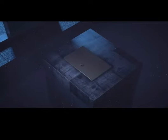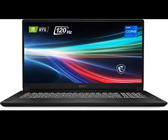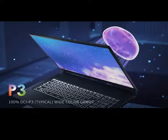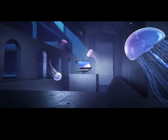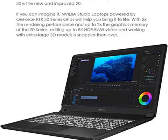Number 1: MSI Creator 17 Professional Laptop, 17.3 UHD 120Hz 100% Adobe RGB Display, Intel Core i7-11800H, NVIDIA GeForce RTX 3060, 16GB RAM, 512GB NVMe SSD, Thunderbolt 4, Windows 10, Core Black, B11A471.